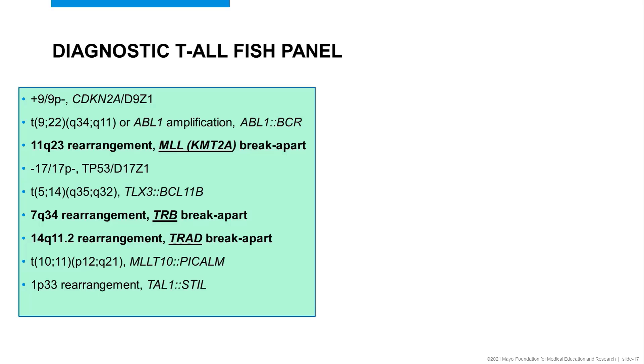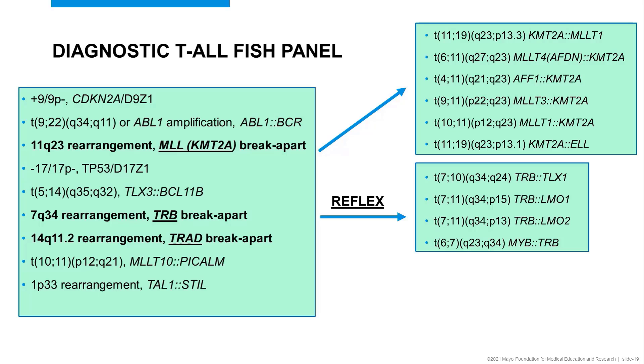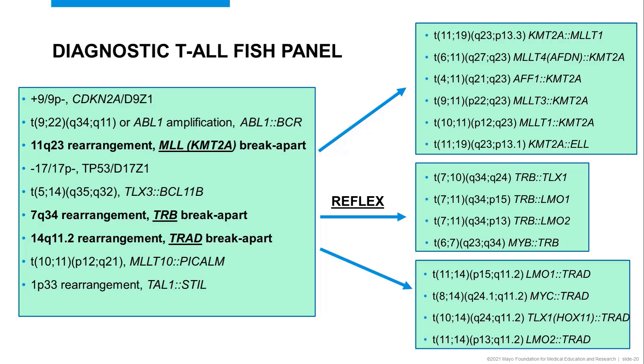When we recognize a rearrangement by our break-apart probe, we move on to a D-FISH probe — a dual color, dual fusion probe — which helps us identify the most common partners. In T-ALL, other drivers include TRB, which we have reflexed to common partners LMO1 and LMO2, and others listed here, and TRAD, with partners listed here as well. This is a very comprehensive panel for patients with T-ALL.